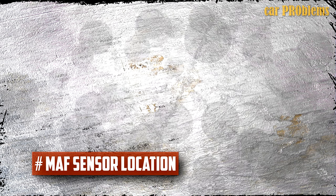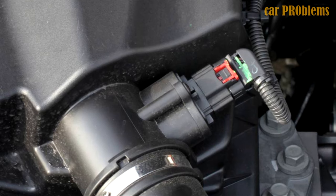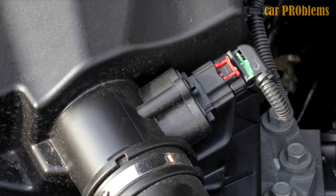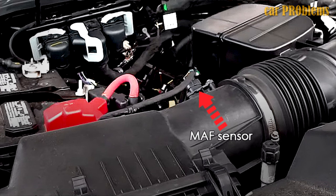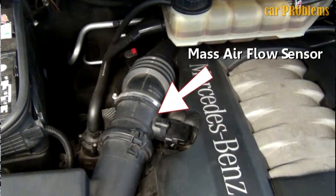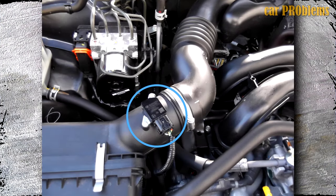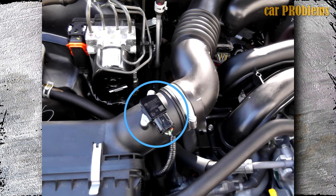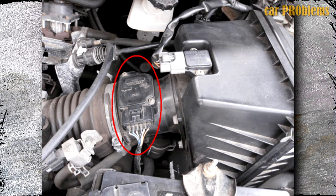MAF sensor location. The MAF sensor is located in the large hose between the air filter box and the intake manifold, and is frequently mounted on the air filter box. The location of the sensor varies depending on the manufacturer because they fit the sensor according to the engine design. To locate it precisely, consult the repair manual or conduct a quick search online, and look at pictures for a hint on where it should go.